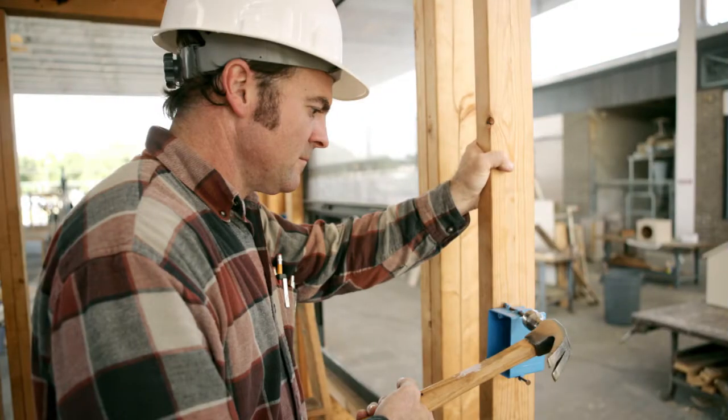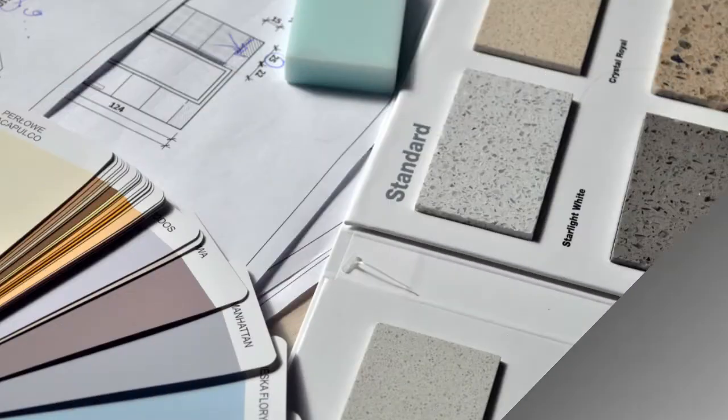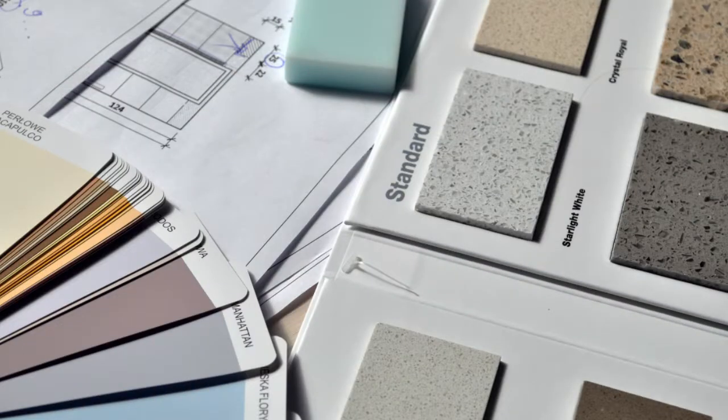I bought my first home at 26 with a purchase renovation loan, so I have personal experience with how these loans can help you buy for less and really build wealth with your real estate purchase.